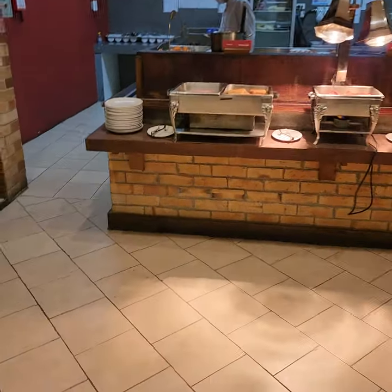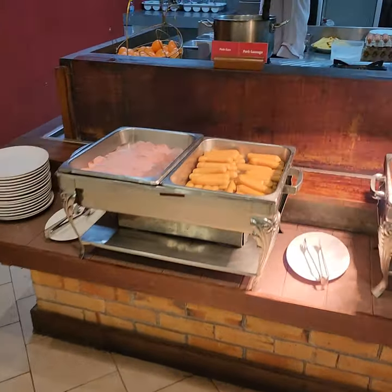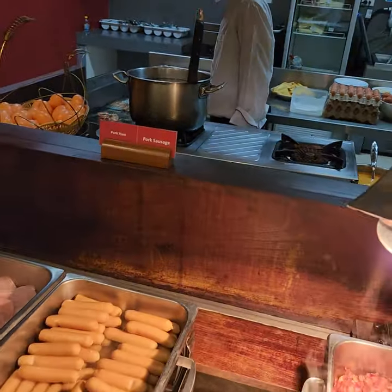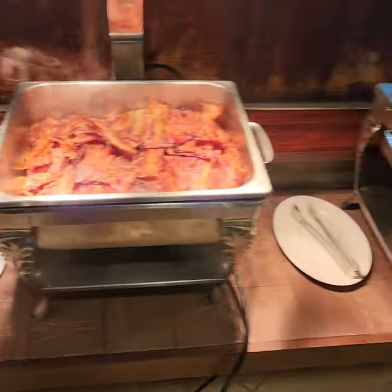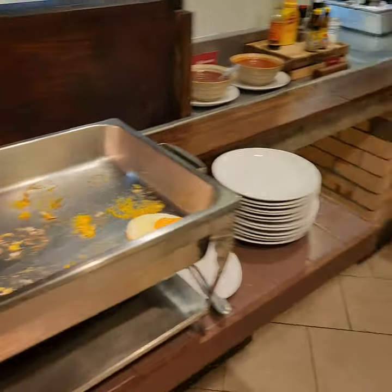They have an egg station. They'll make scrambled eggs. But they also have ham, sausage, bacon, and fried eggs. They're working on those right now.